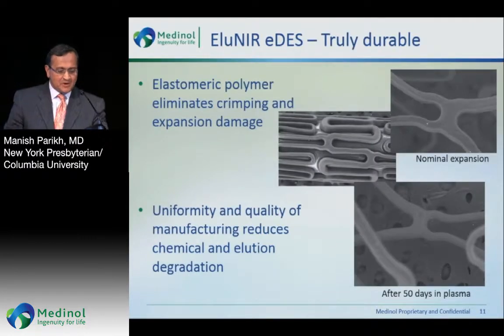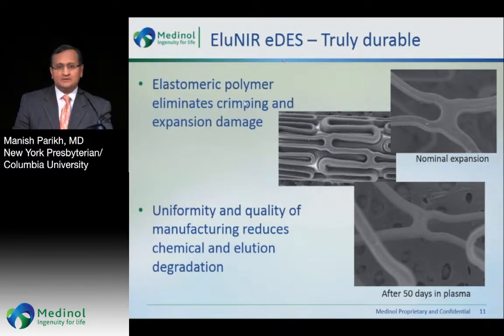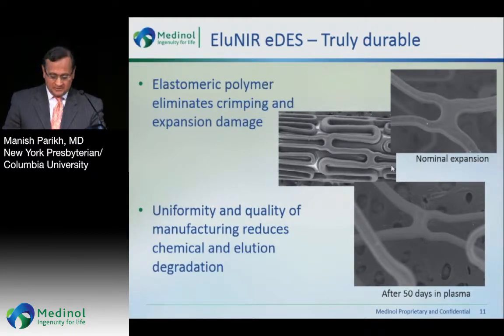This is the elastomeric polymer — almost no degradation with crimping or expansion. Not perfect, but very, very different than some of the electron micrographs I showed of the current commercially available products.